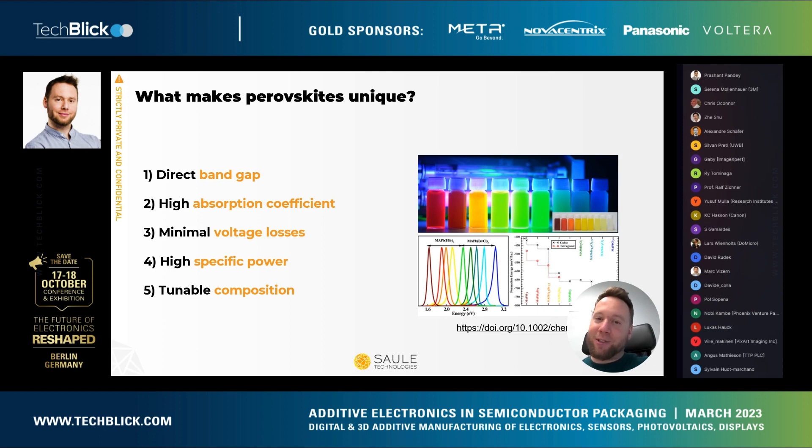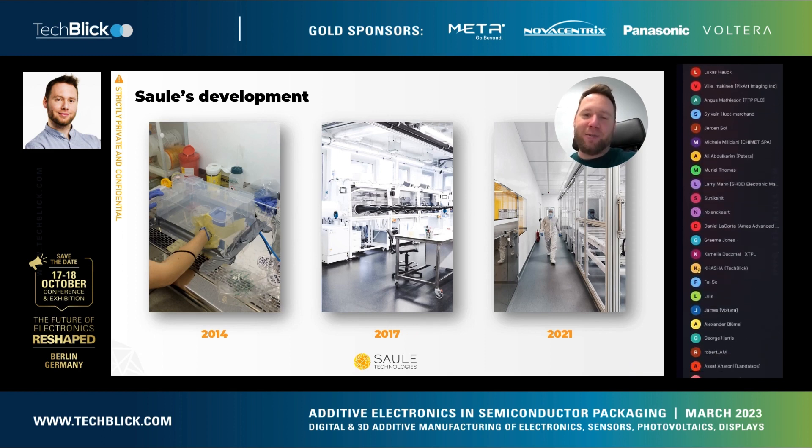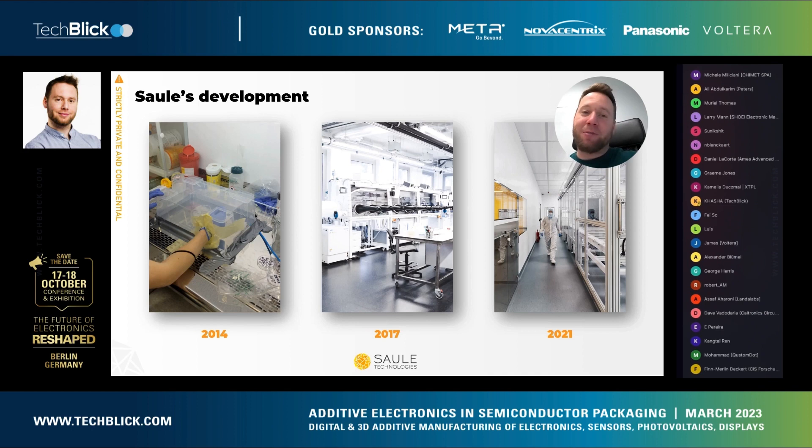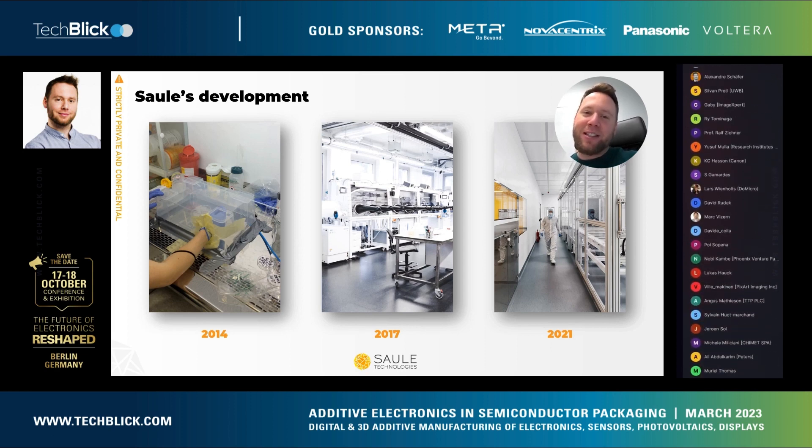Our company was established quite in the early days when perovskite photovoltaics really started to develop, actually in 2013, when there were only a handful of publications out on this technology. Since then we have been focusing on using the exceptional properties of this material to commercialize it and create something unique, and as you can see, over the years we have come through a lot of development.